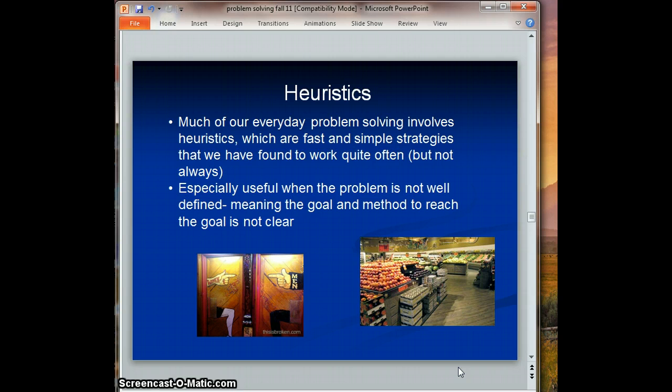A similar thing applies when you want to find the restrooms in a restaurant. You could go up and down near each wall, but most of us use a simple heuristic — first we look by the host stand, then we look back by the kitchen. That's a really easy strategy.